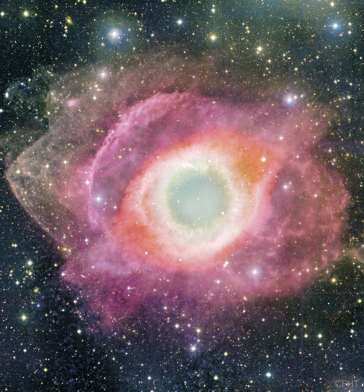NASA's APOD Update of May 7, 2023: The Helix Nebula from CFHT. Will our sun look like this one day? The Helix Nebula is one of the brightest and closest examples of a planetary nebula, a gas cloud created at the end of the life of a sun-like star.